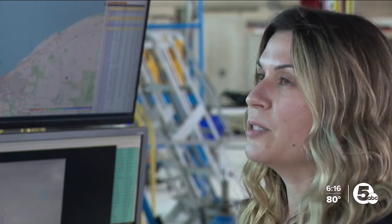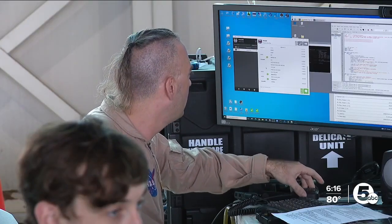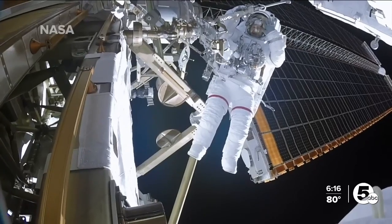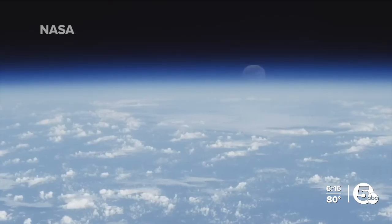'Our goal is to build a solar system internet.' As a result, lead engineer Rachel Dudukovic says the public could watch live video coverage of astronauts on the moon in high definition or better during the upcoming Artemis missions.